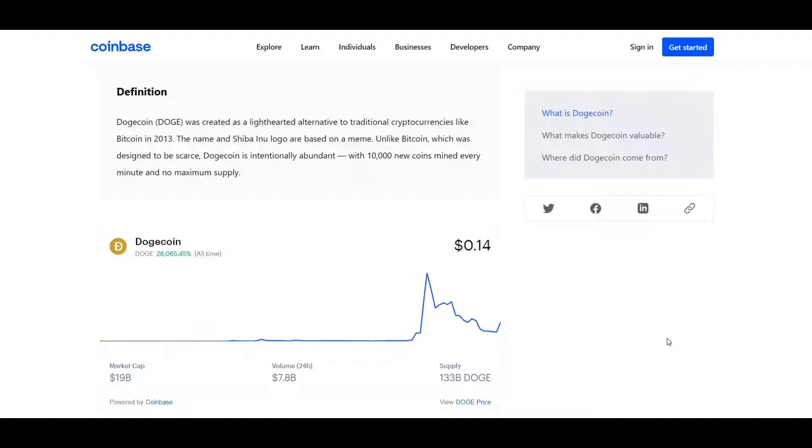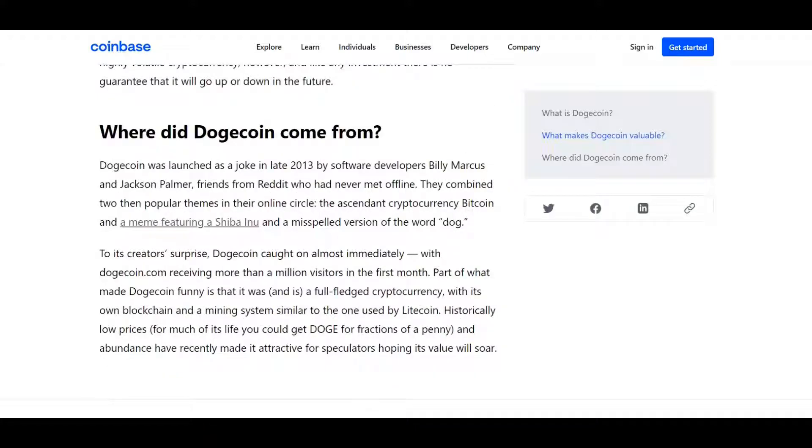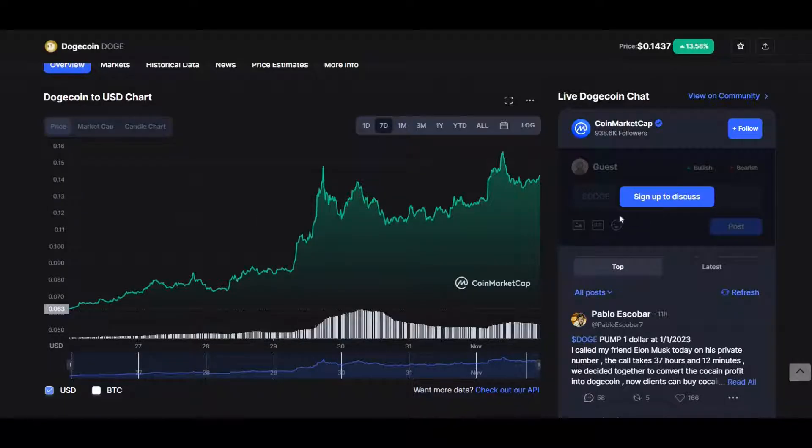Let's look at what Dogecoin is. Dogecoin, also known as Doge, was created as a lighthearted alternative to traditional cryptocurrencies like Bitcoin in 2013. The name and Shiba Inu logo were based on a meme. Unlike Bitcoin, Dogecoin is intentionally abundant, with 10,000 new coins mined every minute and no maximum supply. What makes Dogecoin valuable is that, like other assets, the market assigns it a value based on supply and demand. Dogecoin was launched as a joke in late 2013 by software developers Billy and Jackson, who combined to create the coin inspired by the Shiba Inu meme — essentially a misspelled version of the word 'dog.'